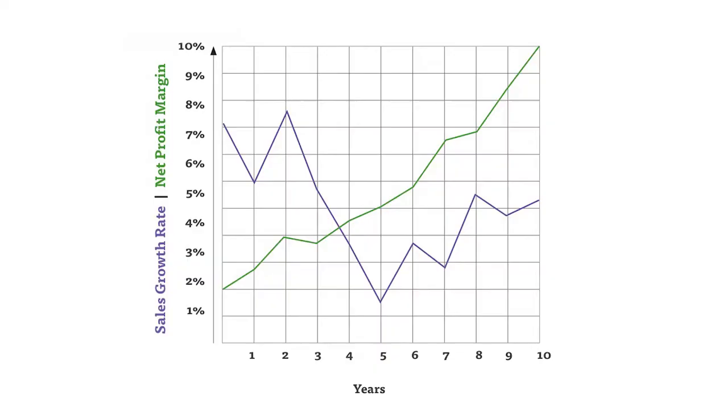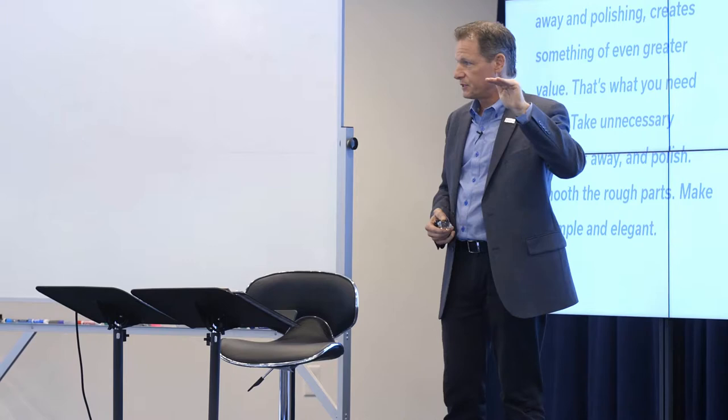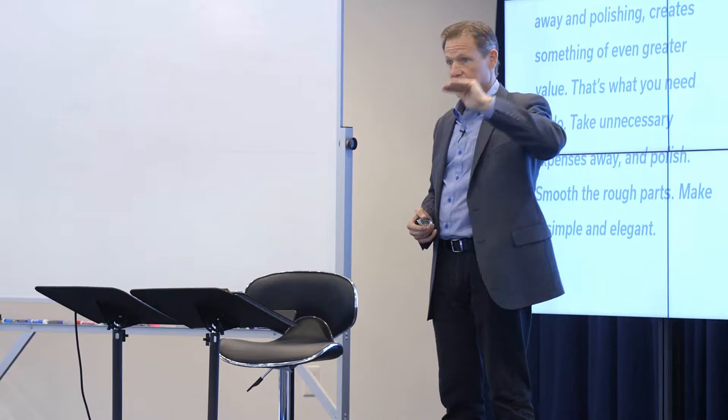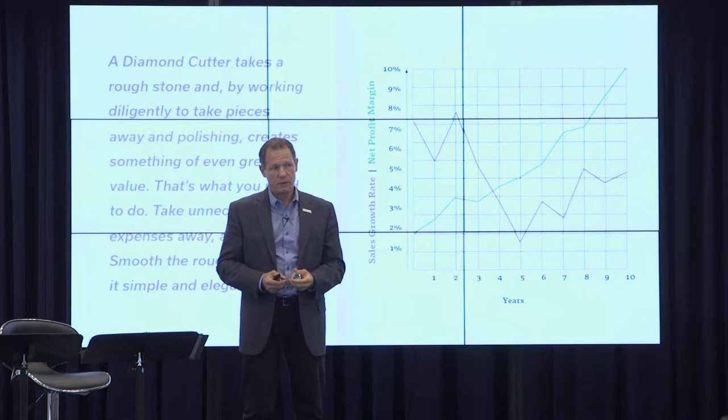We have a chart here where sales growth rate is the purple line. Here are your years — you're growing 7%, 5%, 7%. Then your growth rates become less: 1%, 2%, and so forth. But look at your net margin. Your net margin could actually go up a lot in years where you don't really grow a lot. Let's say we sold $5 million this year and $5 million the next year. Do you think we could make progress? We haven't made progress on the top line, but you can make progress on the bottom line. That's what we're saying — net margin isn't necessarily associated with top line growth.